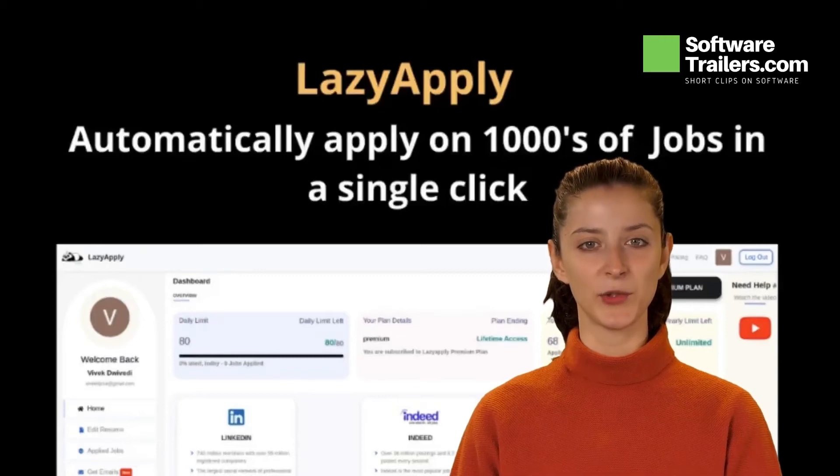Check out this lifetime deal from SoftwareTrailers.com. Today we are presenting an awesome deal for LazyApply.